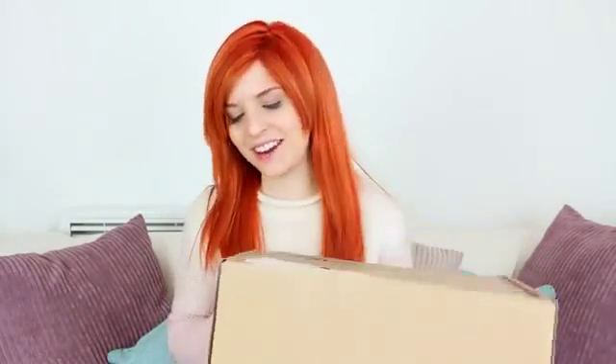Hey guys, welcome back to Boxes of Foxes. Now if you know anything about me, you know that I am obsessed with Lush products. Like I love Lush more than my family. They recently announced their new Halloween and Christmas range and it was all online. I was like, I want everything, and I spent way too much money. So I figured I would just open it and show you guys what I got. And I'm so excited because I have no life.